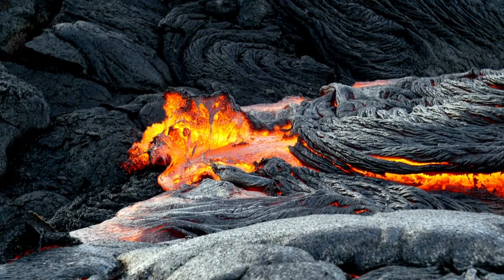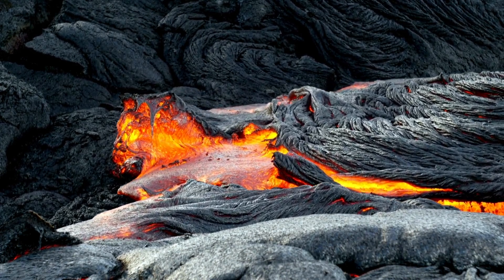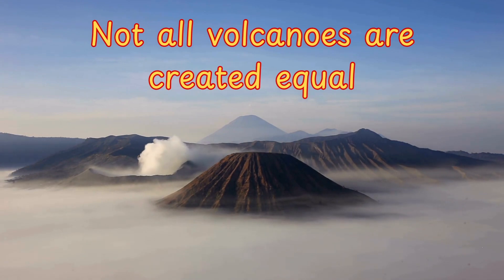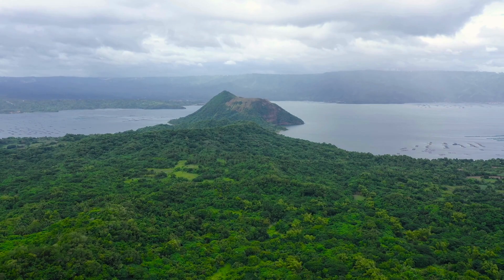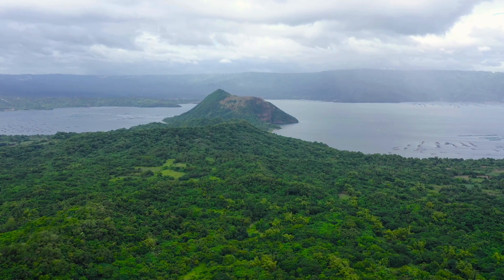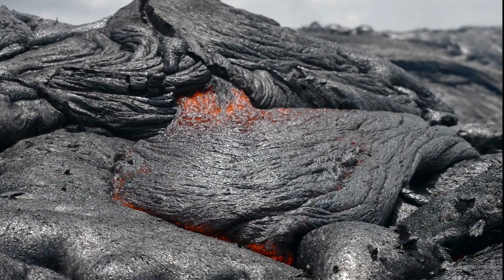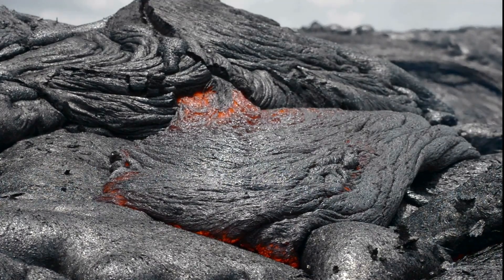Interestingly, when lava cools, it solidifies into new rock, gradually reshaping the landscape. Not all volcanoes are created equal. Shield volcanoes have gentle slopes and ooze lava, like Mauna Loa in Hawaii. Their eruptions are usually less explosive because the lava is low in viscosity, allowing it to flow freely over long distances. Over time, this creates wide, massive structures that can stretch for hundreds of kilometers.